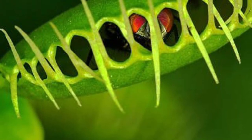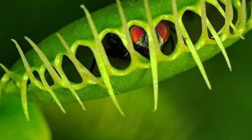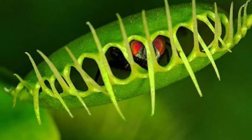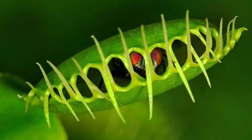The trap then secretes digestive juices, breaking down the prey's soft tissues and absorbing the nutrients, which are vital for the plant's growth in its nutrient-poor habitat.